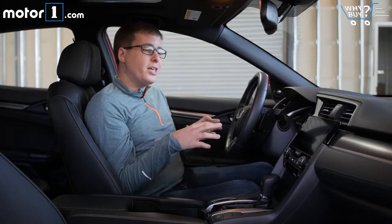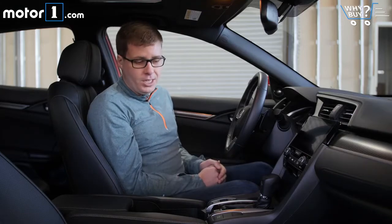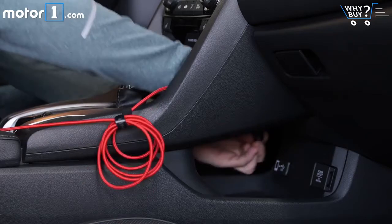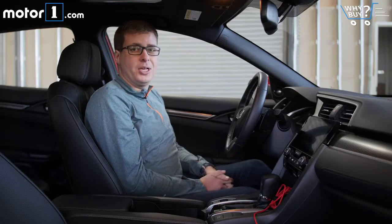There are two small things I don't like in the interior. The first is that the little gaps on either side of the touchscreen don't quite match, and that's something I've seen in every Civic I've driven. Also, I find that using the USB port mounted down here is a little fiddly when you have to thread the cable through. But overall, really nice interior that's a lovely place to spend time.